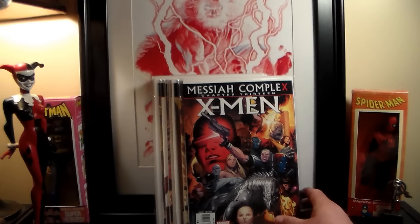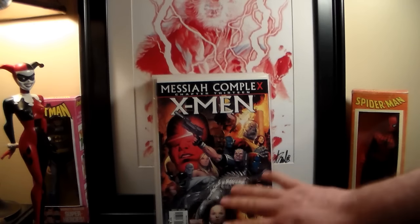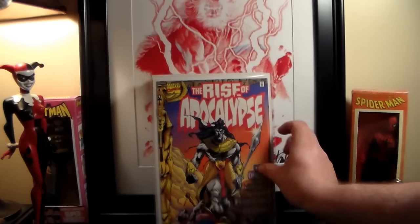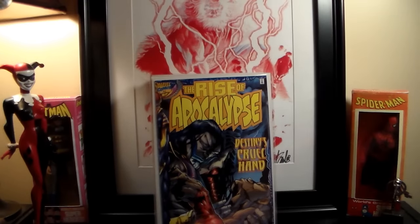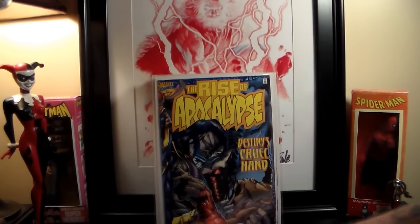I'm only missing number three, number five — and number five is the J. Scott Campbell cover, which is a little pricey. I found a set online missing number three, but it has the rest including the J. Scott Campbell, so I might have to buy the whole set again. I got Rise of Apocalypse numbers one and two for eleven dollars total — they were fifty percent off. Number one was originally twelve, got it for six; number two was five. I'd been wanting to get these for a while but wasn't willing to pay the full twenty-three dollars.